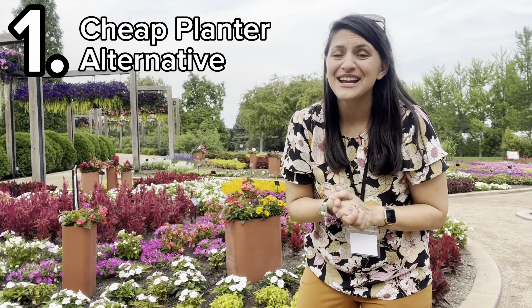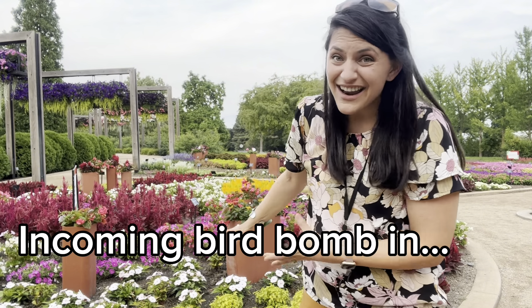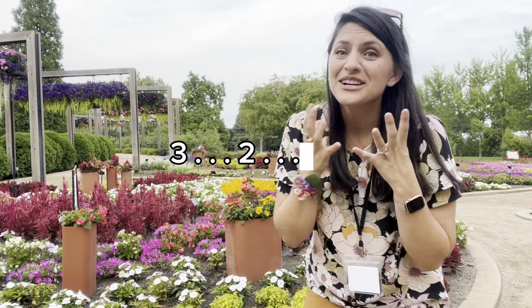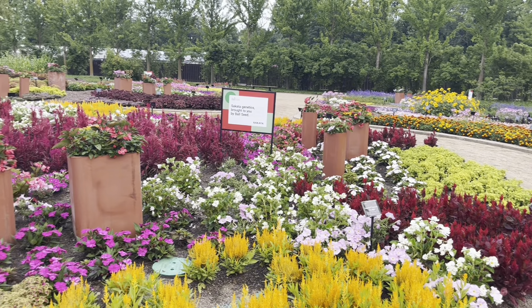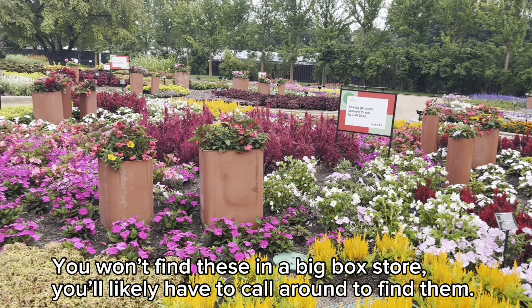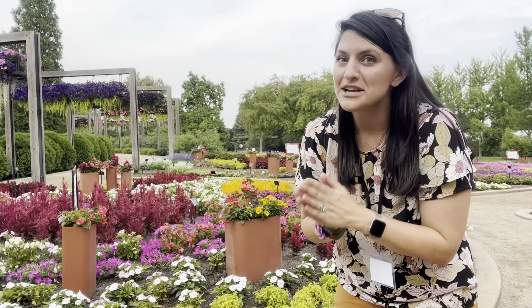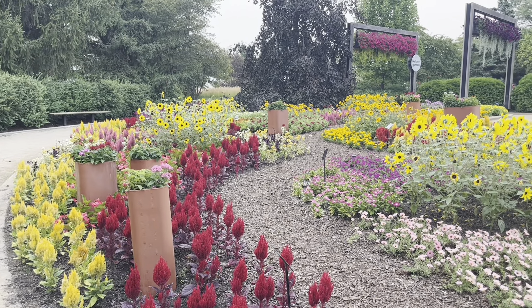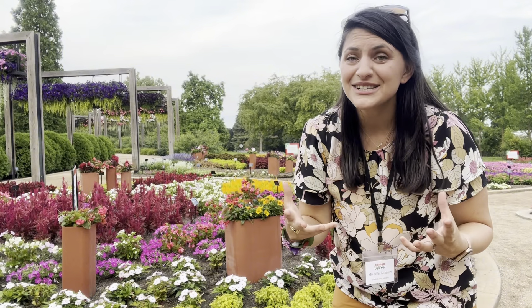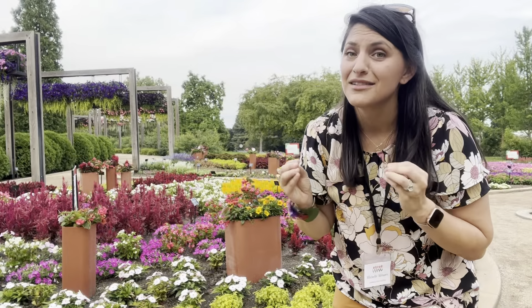You know I love a good money-saving tip in the garden, and this is genius. Behind me, these planters are not actually planters — they are chimney inserts. They're made out of a durable ceramic material, but they're not priced or sold in your regular garden section. Look for chimney inserts instead; they're a much more affordable way to add beautiful height in the garden without spending a lot of money.